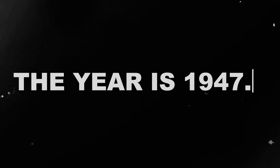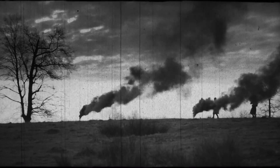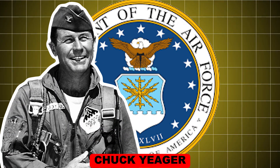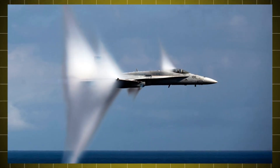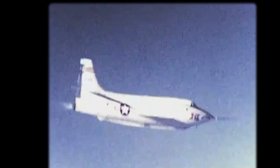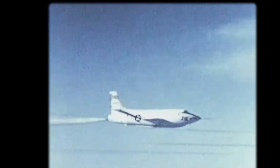The year is 1947, and the world had just started recovering from the aftermath of World War II. Chuck Yeager, a United States Air Force officer and war veteran, smashed through the sound barrier and proved humans could fly faster than the speed of sound. His discovery was classified as one of the two most significant advances in aviation at that time.